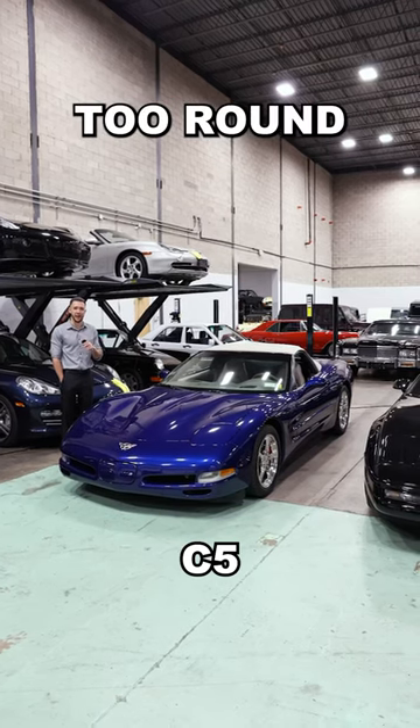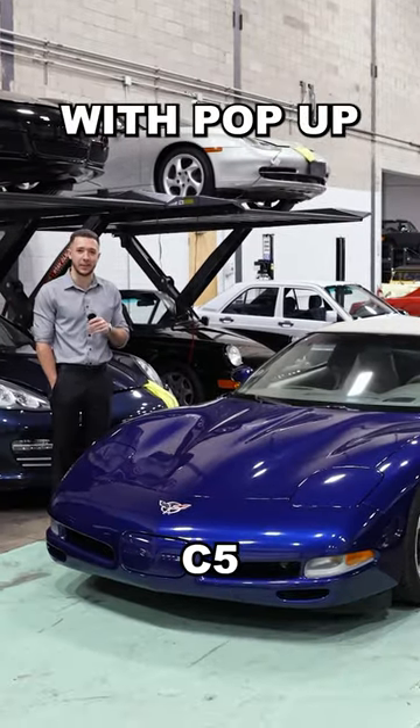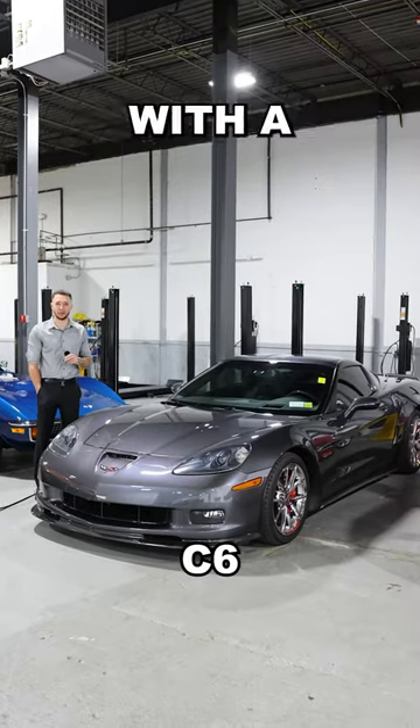Chevy got a little too round. They introduced the LS, and it's the last generation with pop-up headlights. The angles are back.